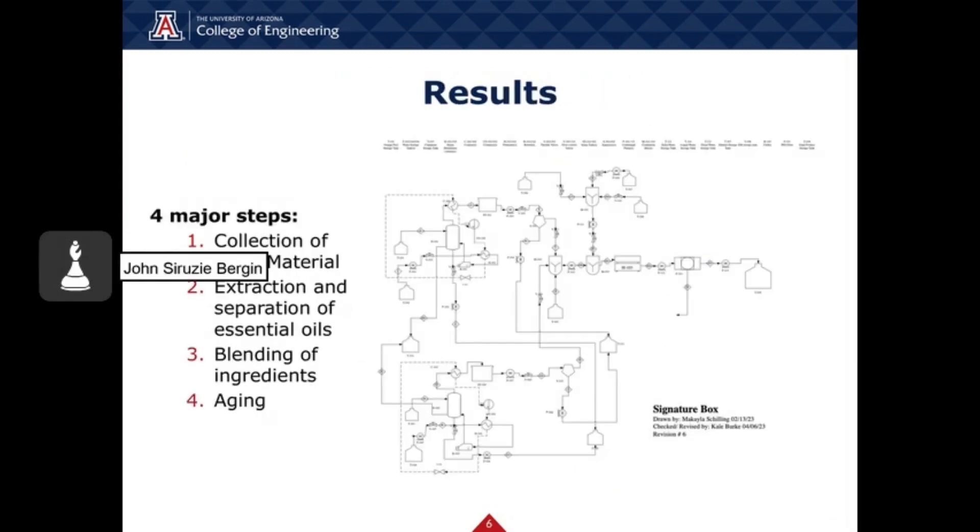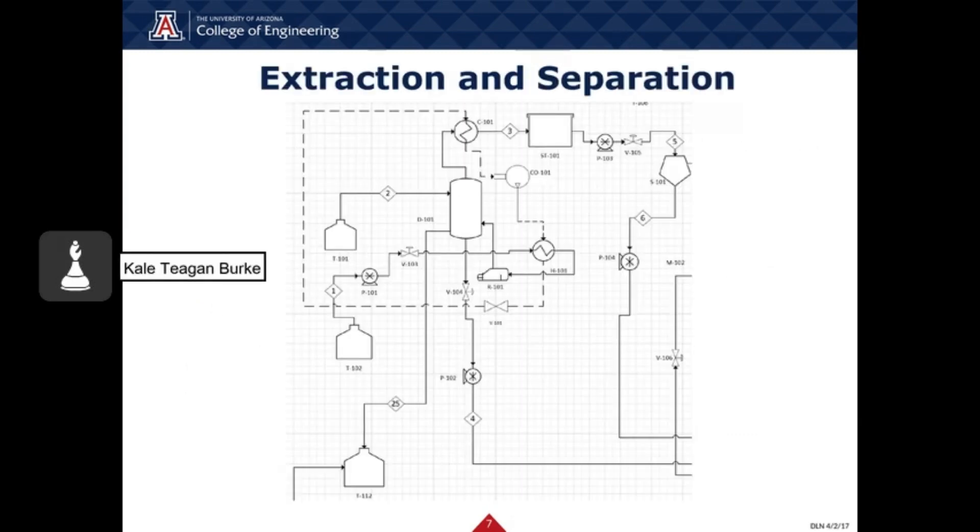The perfume manufacturing process consists of four main steps. First is the collection of plant materials. Second is the extraction and separation of essential oils from the plant material. Third is the blending of the ingredients, and the fourth and final step is to age the perfume product. To increase the efficiency of the essential oil extraction, it is important to increase the surface area of the plant material. We intend to purchase pre-washed and dried granulated orange peel zest and chopped cinnamon bark from an external supplier. This represents the first step in our process — essential oil extraction by means of steam — which is a batch process that occurs simultaneously for both orange and cinnamon essential oil. A lock hopper system is used to load and unload the pots, which will be discussed further in the next slide.